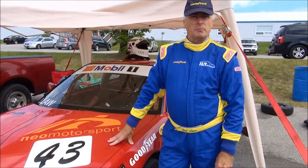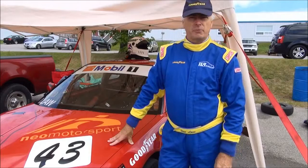I'm Ian Law for Toronto Star Wheels and wheels.ca. We're at Canadian Tire Motorsport Park competing in the GT Championships, so we can do part two of our series — what it's like to drive a race car.